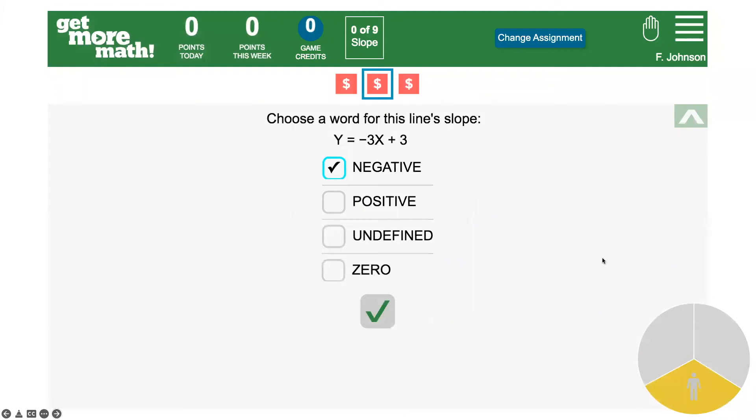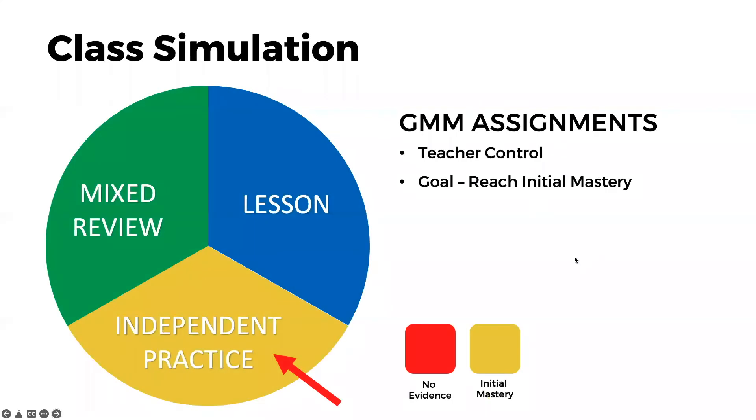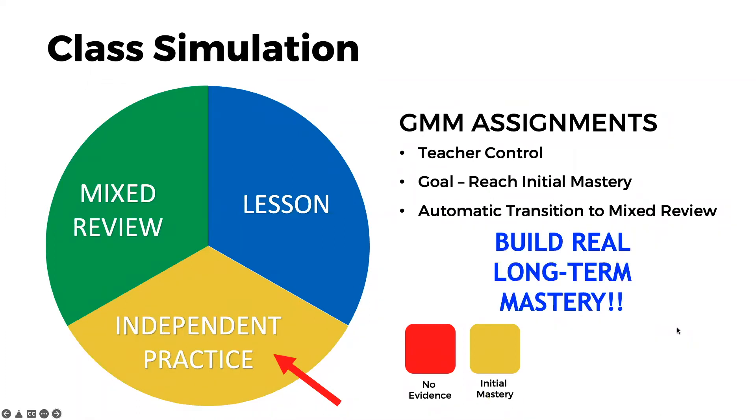Here's a sneak peek at the student app — this is an example of that independent practice. The teacher has chosen three skills to support her daily lesson on slope. Get More Math in that independent practice is looking for students to prove and show initial mastery. We do this through color ratings: red is when a student has shown no evidence of any sort of understanding, which is how all colors start. Once they've shown some initial understanding on that first day, we level them up to yellow. Once they've reached yellow on all of the skills in their assignment, we automatically transition them out of independent practice into mixed review, on a student-by-student basis, because this is where we really build long-term retention.